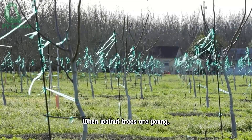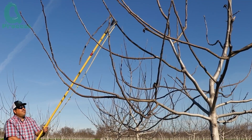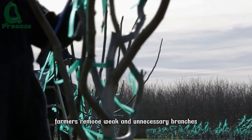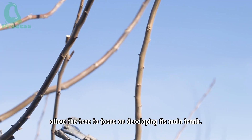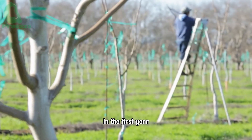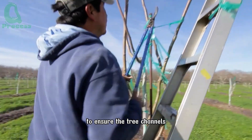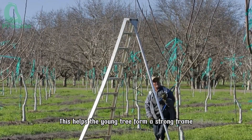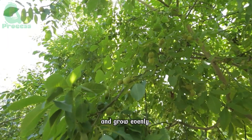When walnut trees are young, pruning is crucial to shape them and guide their healthy growth. In the first few years, farmers remove weak and unnecessary branches to allow the tree to focus on developing its main trunk. In the first year, about 20% of young branches are pruned to ensure the tree channels nutrients into the primary growth areas.